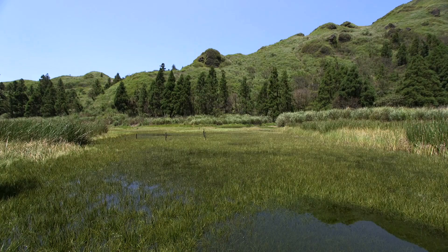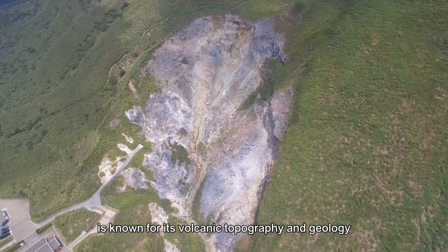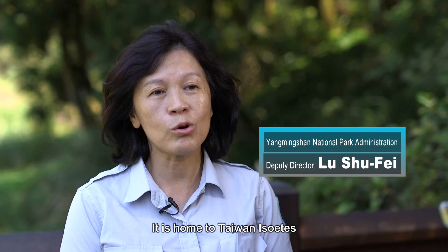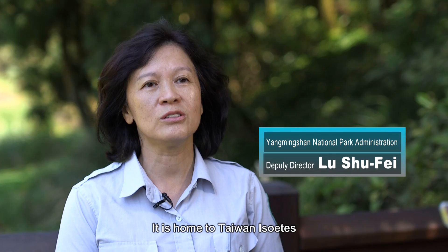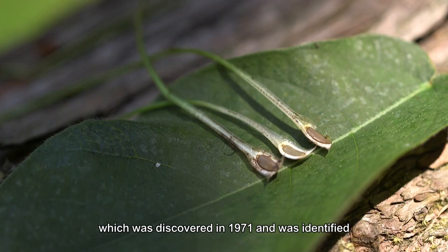This plant is known as a very special tree of Taiwan. It was first discovered in 1971, and this was the first time it was found.